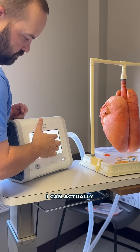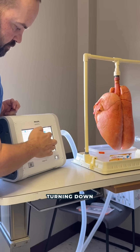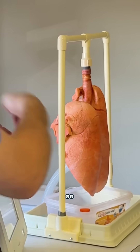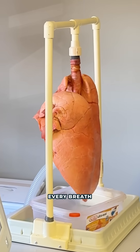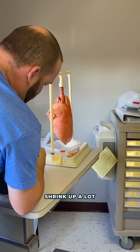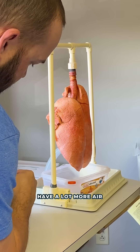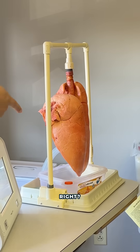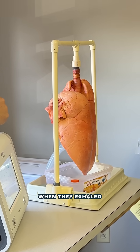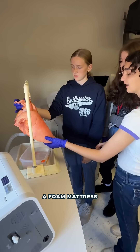I can actually make it to where I can basically deflate them myself by turning down how much pressure they have during the expiration phase. See that? Now watch between every breath — I can make them shrink up a lot. I can make them breathe less or breathe more. I can make it so they have a lot more air or less. Now see the difference — it didn't shrink as much when they exhaled. It's like touching a foam mattress.